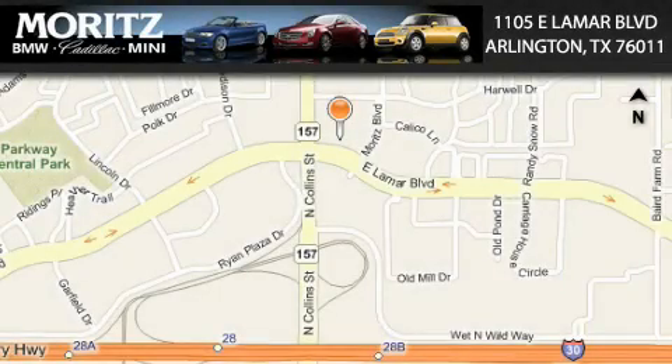Moretz Cadillac BMW Mini is located at 1105 East Lamar Boulevard in Arlington. Our goal is to exceed all of your expectations to ensure that you'll return for future visits. Thank you.